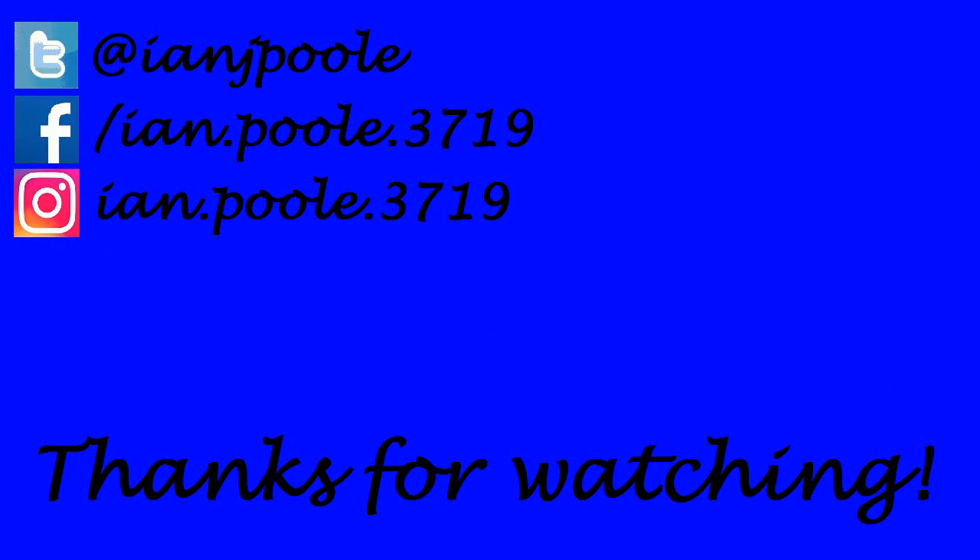Thank you so much for watching everyone. If you enjoyed what you saw, click on the two videos here at the end screen — it helps out the channel. Also don't forget to like, comment, and subscribe if you are new. We'll see you all in the next video, folks, wherever that may take us!